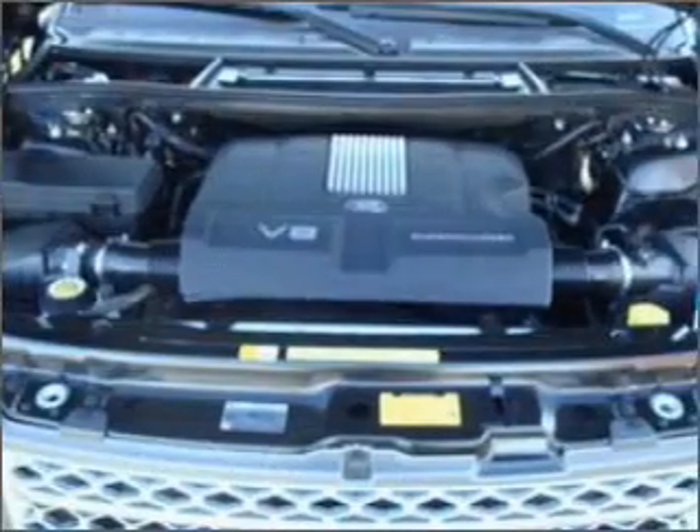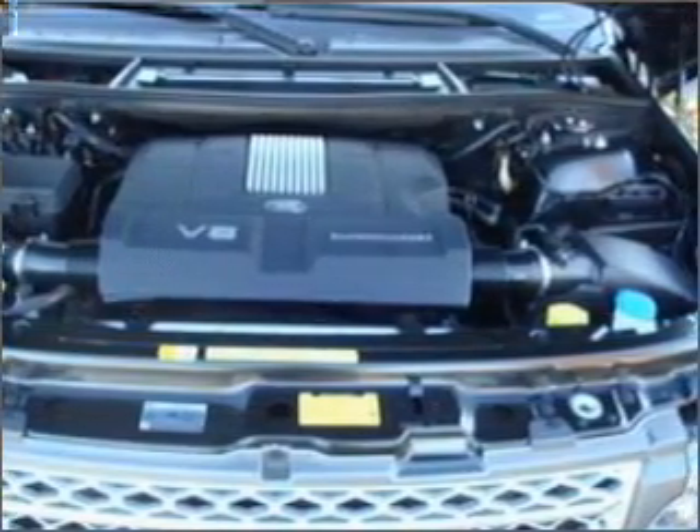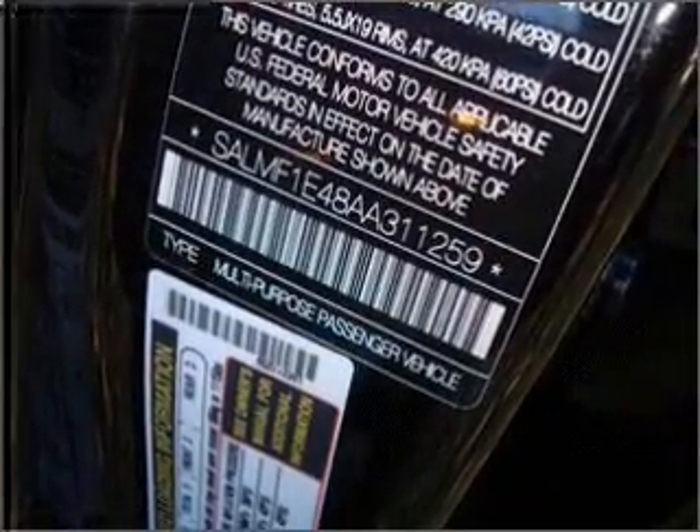With space for up to five, you will find this Range Rover perfect for any group outing. We would love to put you in the driver's seat of this Range Rover. Please contact us for more information.